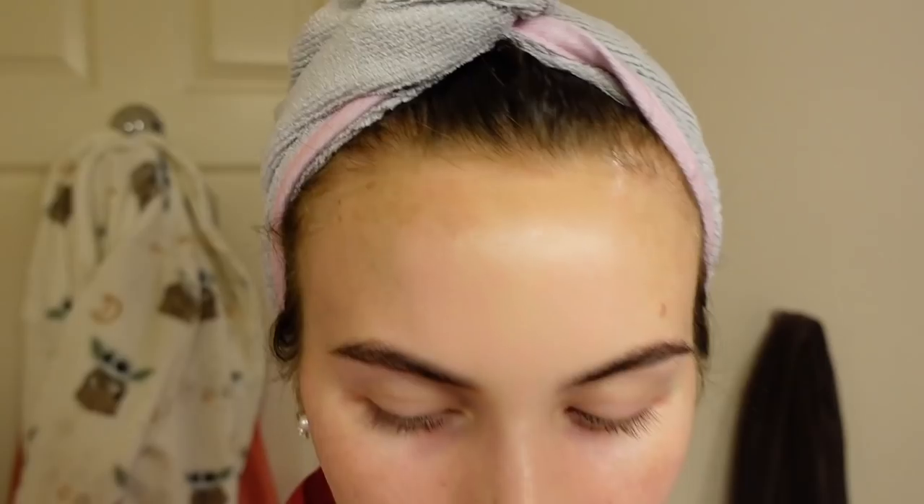Now I put on my eye cream — this is from the brand Good Faith, the Soothing Eye Cream Plus Caffeine. I just use about this much, dabbing with my middle fingers. A big thing that really irritates me to watch: don't rub under your eyes. You have to be really careful and gentle with that area.